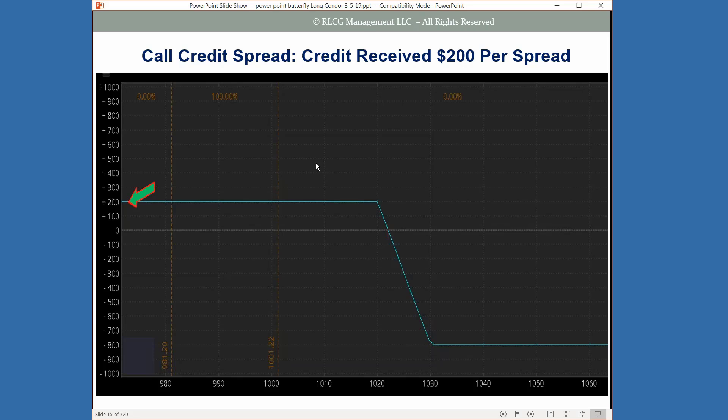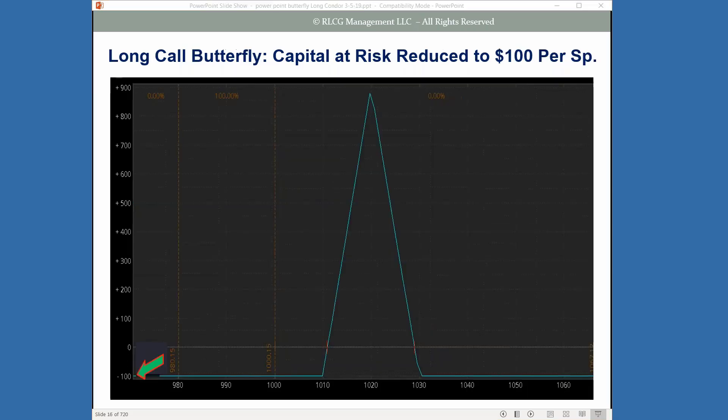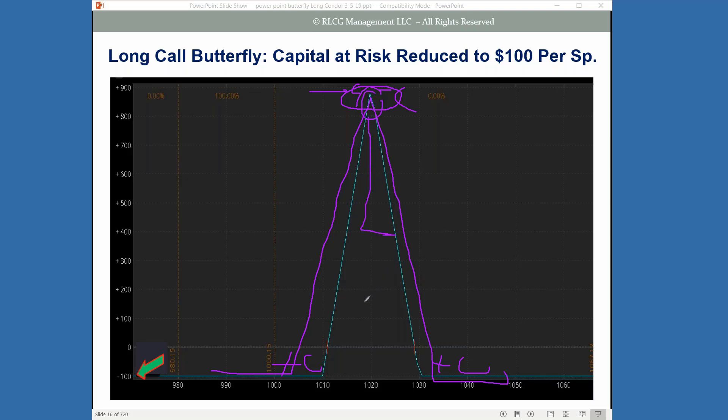Now we have what we call a balanced butterfly, and within this area — called the tent — you've got potential for a really great return into expiration. You've capped your risk in this example, reduced it down to $100, and you still maintain potential for a large positive return on your capital at risk. Or you can leg out of your call debit spread or the bear call credit spread. It gives you a lot of different alternatives or options to your trading.